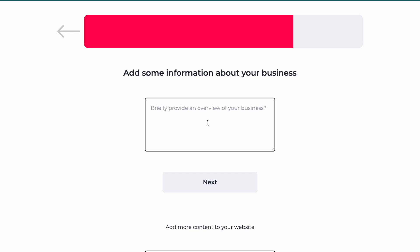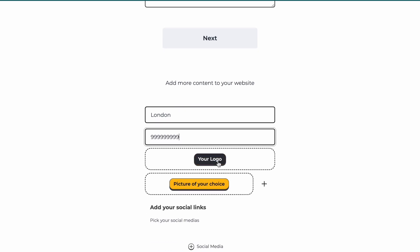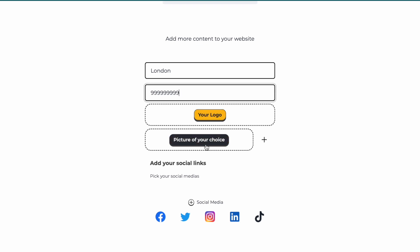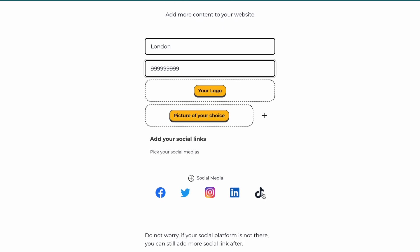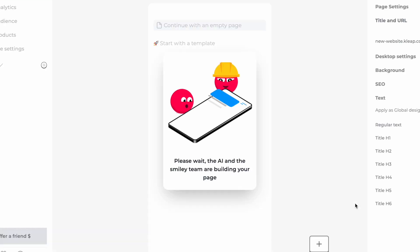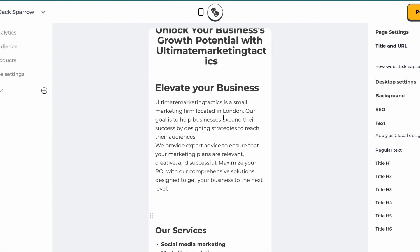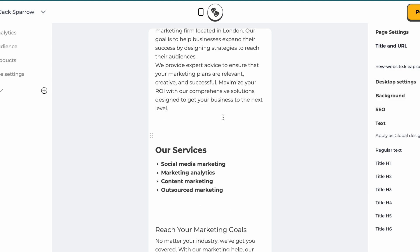Provide a brief about your business — a small marketing firm. You can write your address, your phone number, add your logo, a picture of your choice, and all your social media links. Once you're done with everything, click next. The AI powered tool is building the website while you sit back and relax. It says the page is ready, and the entire web page has been created by this AI tool.